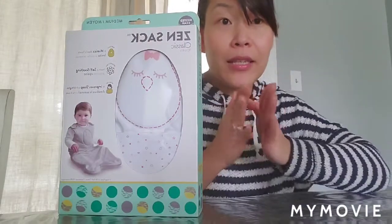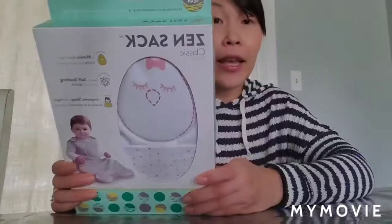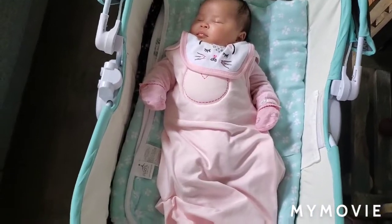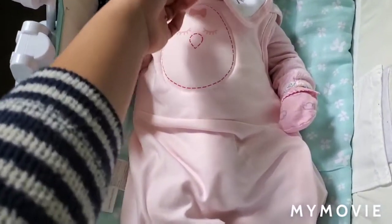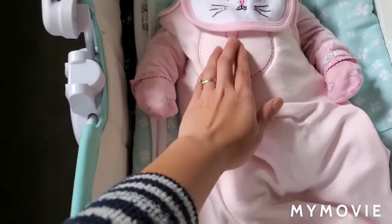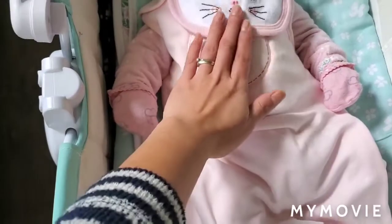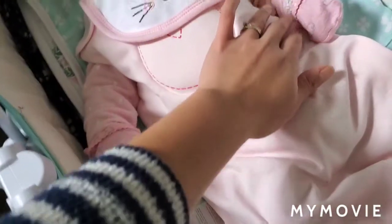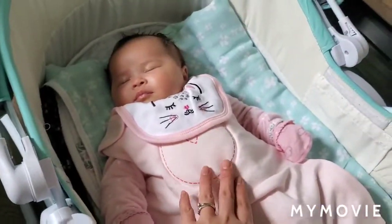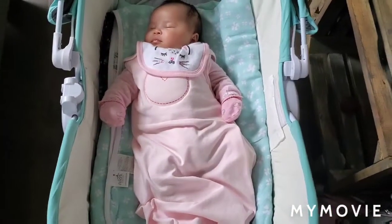I hope this video helped you and that the idea of trying this brand is useful. I bought a second set — it's really cute. It's slightly weighted so it feels like a mommy's hand when laid on her to pat her to sleep. It's also a little weighted on the sides so she feels secure while sleeping.